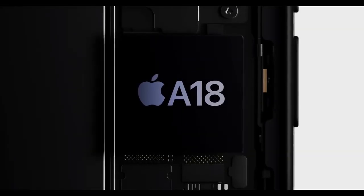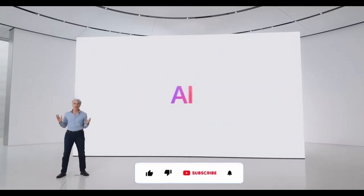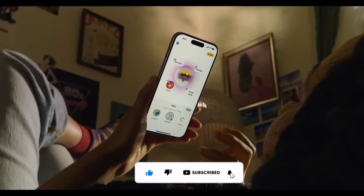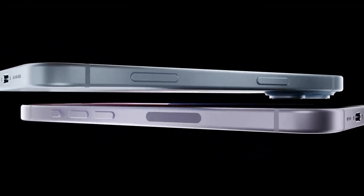The biggest upgrade by far, though, is going to be the new A18 chip inside. This will allow these phones to support all of the new Apple Intelligence features — from Genmoji, text generation, and image creation. That's going to be here on these iPhone 16s, and it's the major reason you're probably going to want to buy them.